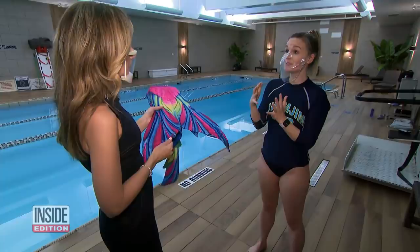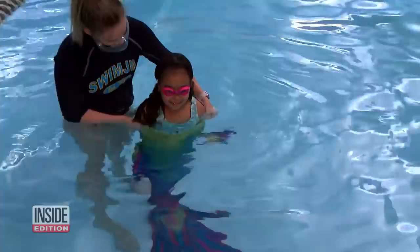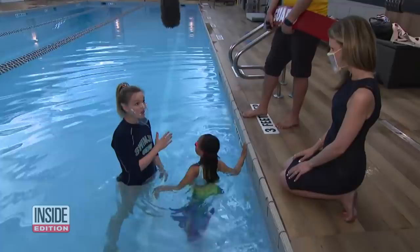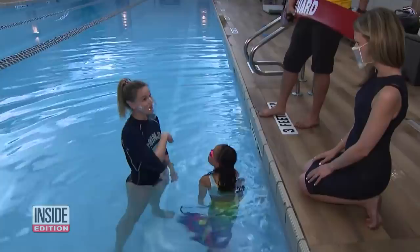Seven-year-old Julia Kramer is a strong swimmer for someone her age, but even she struggled. The challenges are restricted movement and an inability to get as far as she would be used to. If you were to see her swim down the pool, she flows normally, but because of the tail, it actually creates some drag.